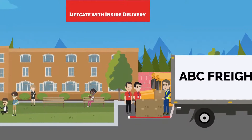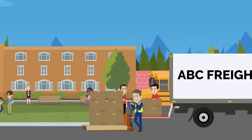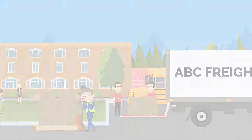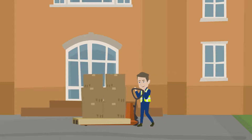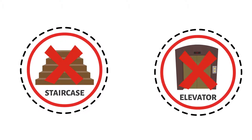Inside delivery service includes lift gate, plus the freight driver will bring your shipment inside the front door of your facility. The doors must be wide enough to fit a standard pallet through. The driver will not navigate stairs and may still need assistance.